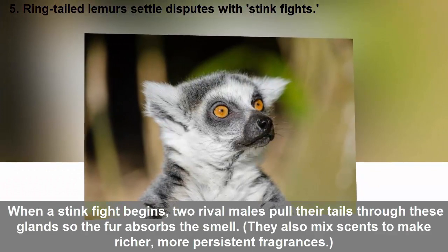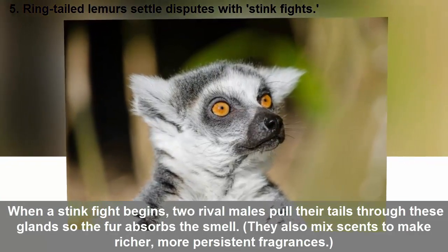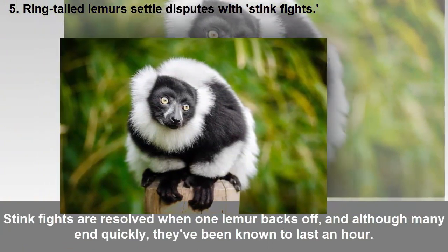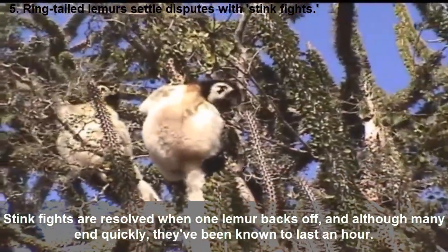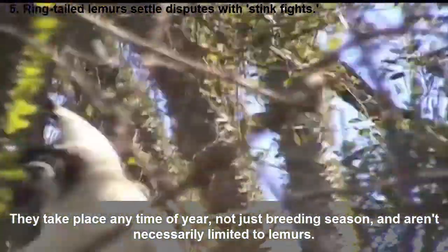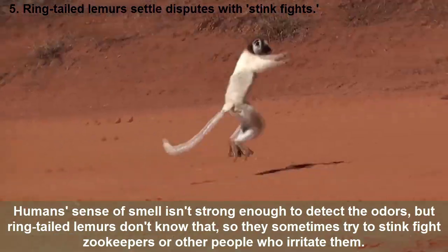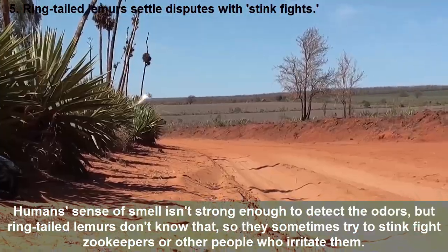The shoulders offer a brown, toothpaste-like substance with a longer-lasting scent. When a stink fight begins, rival males pull their tails through these glands so the fur absorbs the smell. They also mix scents to make richer, more persistent fragrances, then wave their tails at each other, throwing pungency instead of punches. Stink fights are resolved when one lemur backs off. Although many end quickly, they've been known to last an hour. They take place any time of year, not just breeding season. Human sense of smell isn't strong enough to detect the odors, but ring-tailed lemurs don't know that, so they sometimes try to stink-fight zookeepers or other people who irritate them.